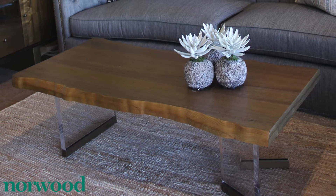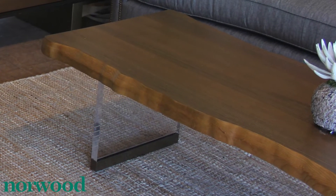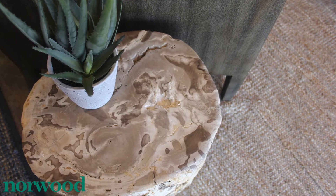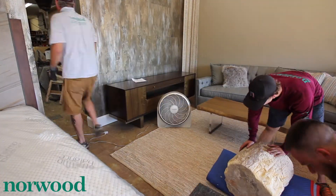The leather cocktail table is really the perfect piece for the space. It's in its raw state but has a modern contemporary feel with the acrylic legs. The petrified table had to be in this space — it is just gorgeous with that texture and pattern and, from what I hear, extremely heavy.